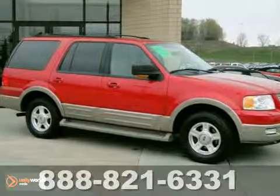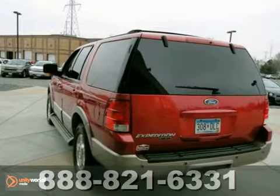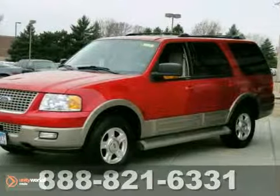We think you'll like this 2003 Ford Expedition. It comes in red with a medium parchment leather interior and features four-wheel drive, alloy wheels, and front tow hooks.